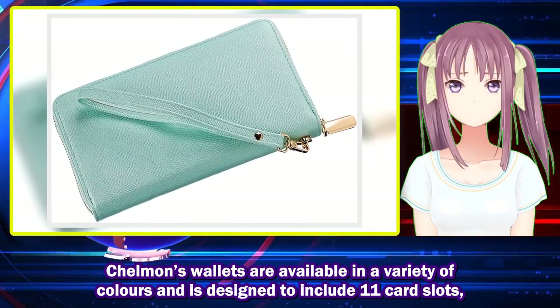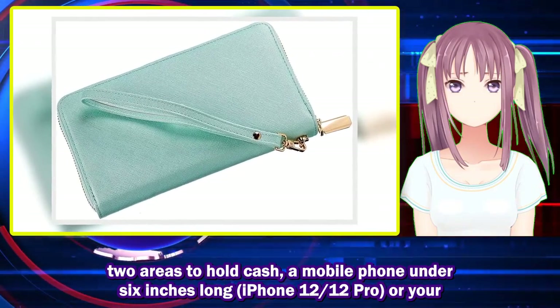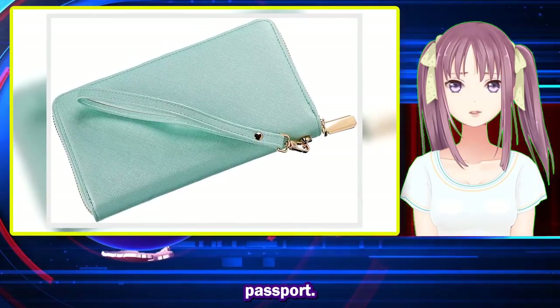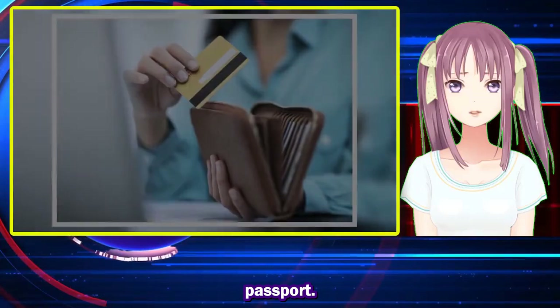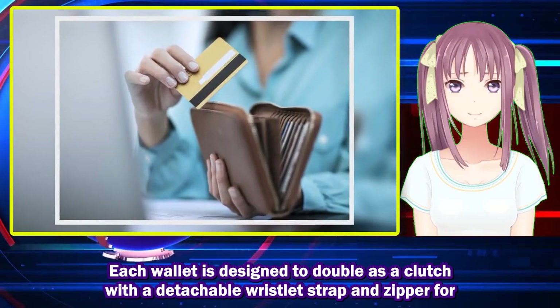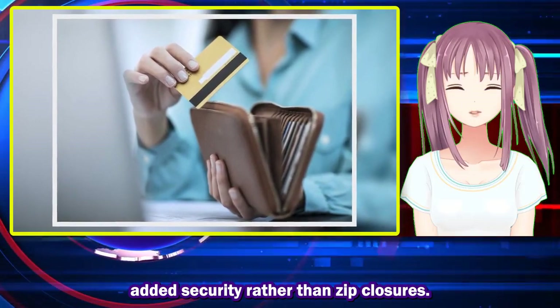Chelman's wallets are available in a variety of colors and are designed to include 11 card slots, two areas to hold cash, a mobile phone under 6 inches long (iPhone 12, 12 Pro), or your passport. Each wallet is designed to double as a clutch with a detachable wristlet strap and zipper closure for added security.